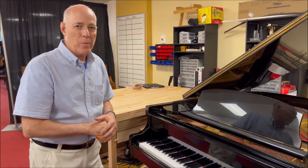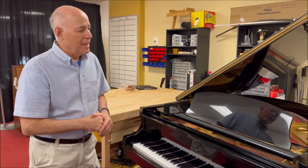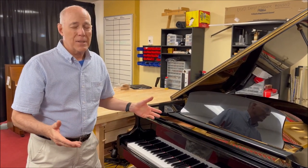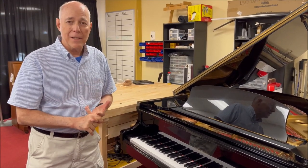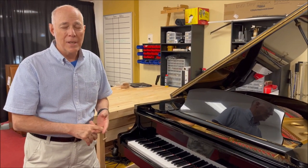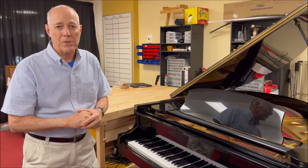The name brand is Schumann. It's an Asian-made piano from sometime in the 1980s, and it's in very good condition. Of course, otherwise we wouldn't have picked it up ourselves to give you our certified 25-step reconditioning, three-year warranty, follow-up tuning in the home, and of course a matching bench.